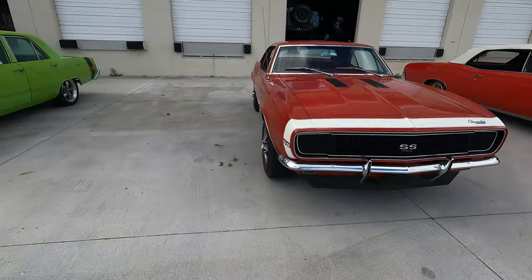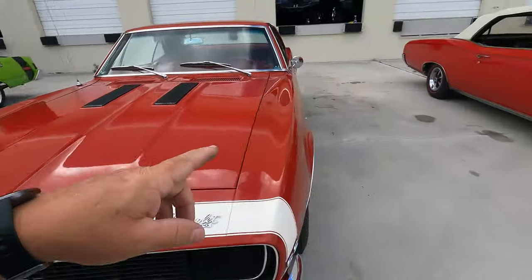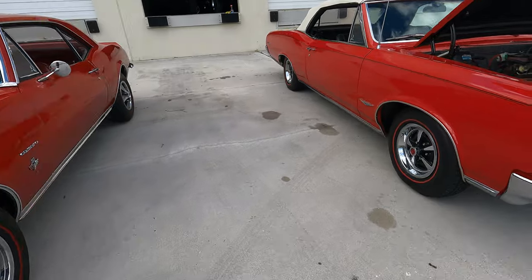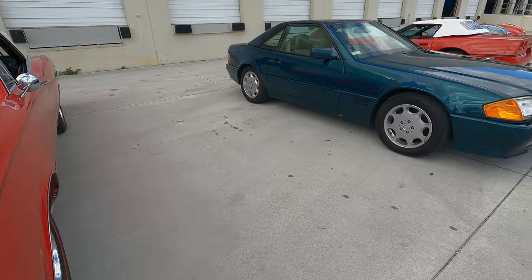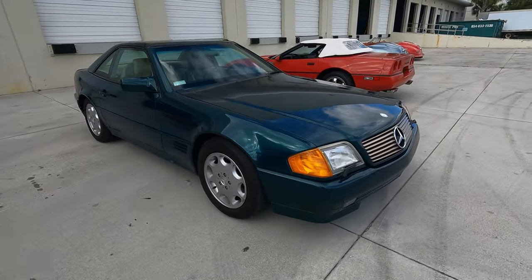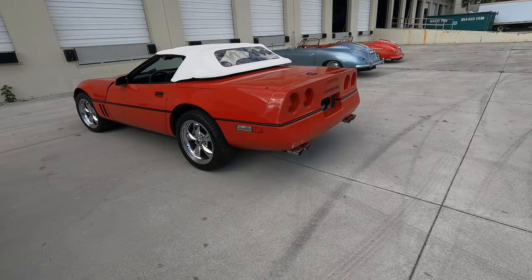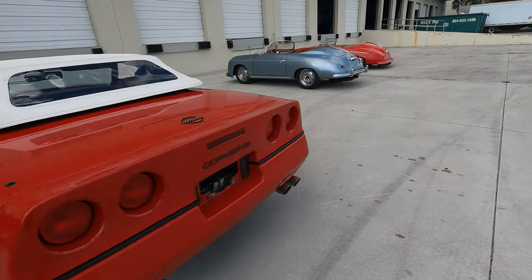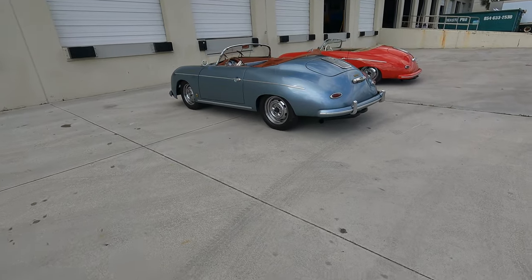Got a beautiful Camaro SS, a Plymouth Scamp, and a GTO here too. Mercedes, Corvette, and a couple of Porsche Speedsters - most likely replicas - but there's two of them sitting here.